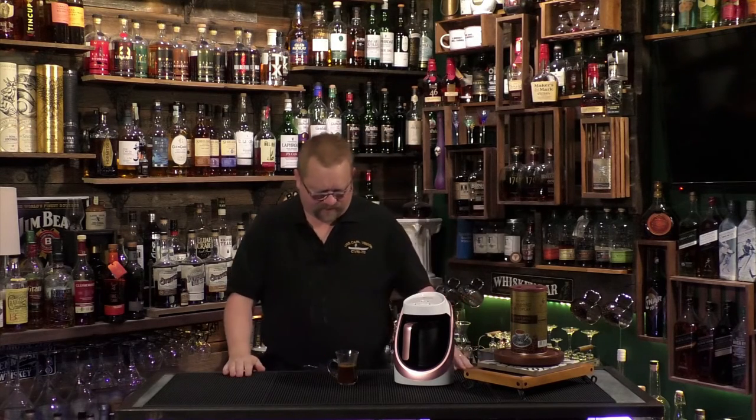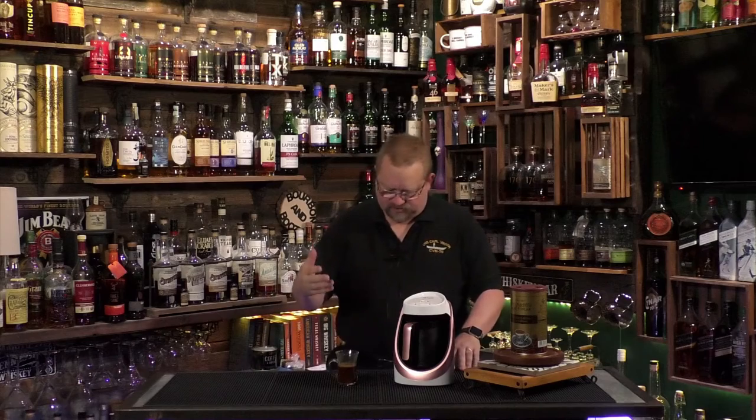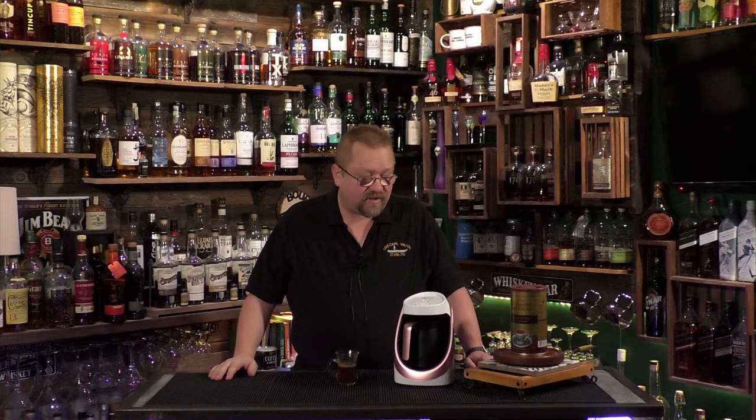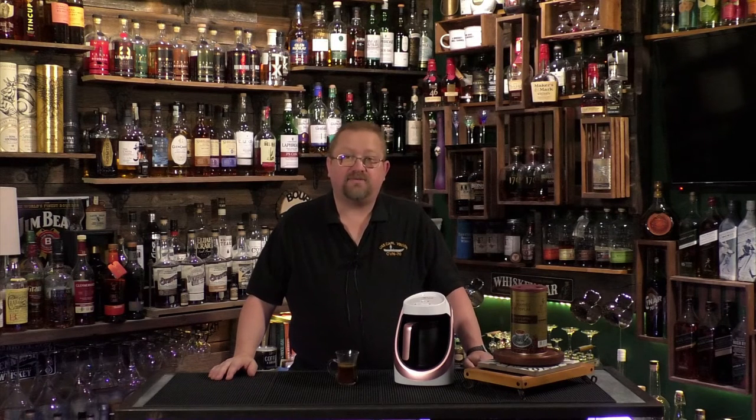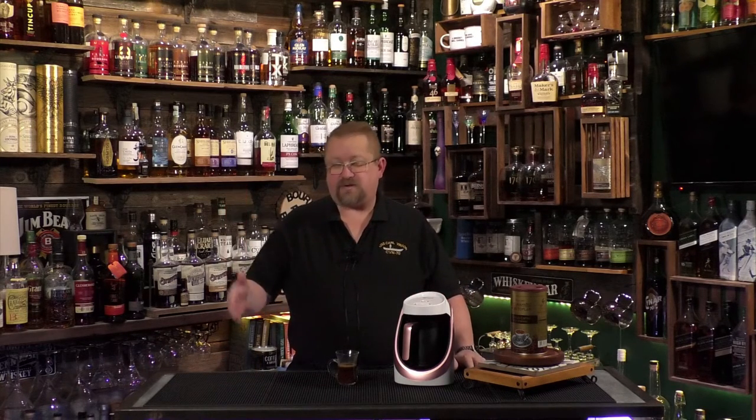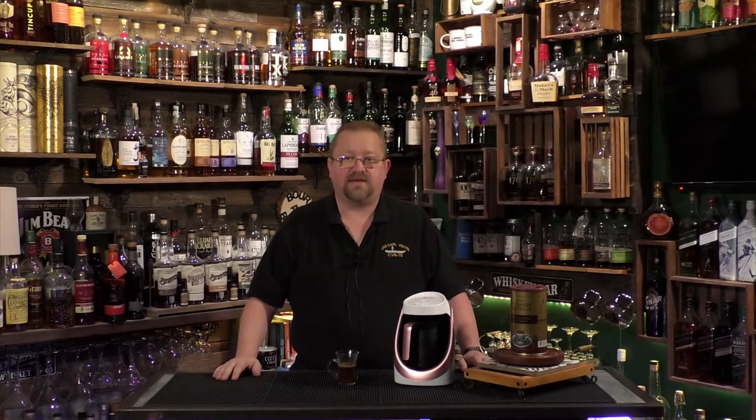Oh yeah, perfect. Need a little sugar — I forgot to bring sugar, but need a little sugar, honey, something like that. But that's our new toy, so we will definitely be using it when we do Turkish coffee. We've already done quite a few Turkish coffees, so make sure you check those out.